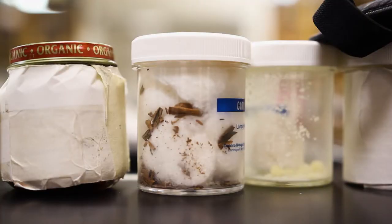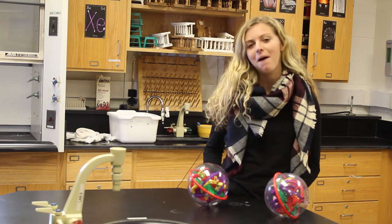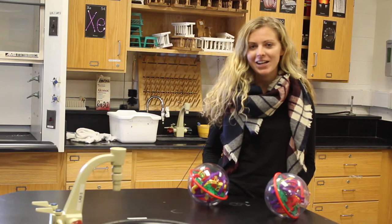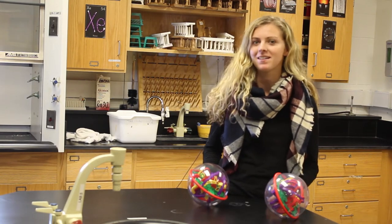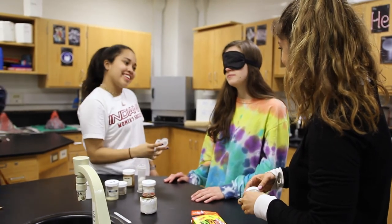My favorite labs are when we dissect different things — we've done the sheep's brain and the cow's eye. My favorite is the dissection — we dissect a sheep brain and a cow eye. We get to dig deep and see what's actually going on in there and relate it to what happens in humans, which is really great. I thought it was really cool because not only do we learn about the brain, but we also learn how your brain connects to your eyes and why they function the way they do.